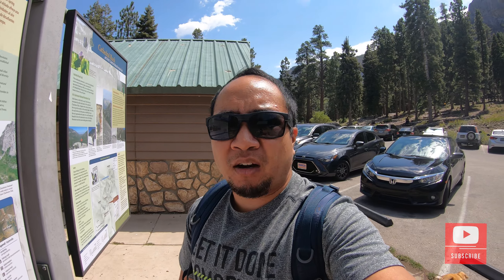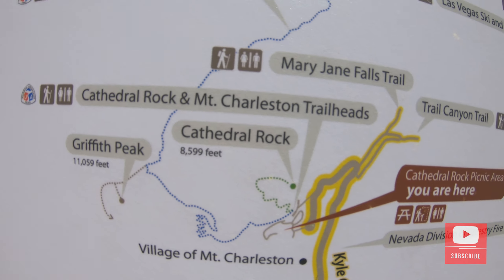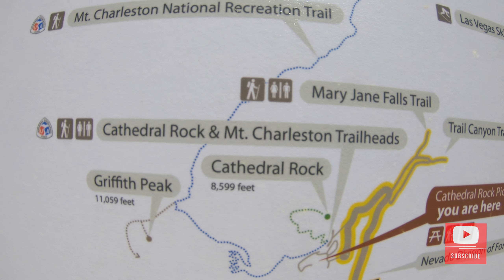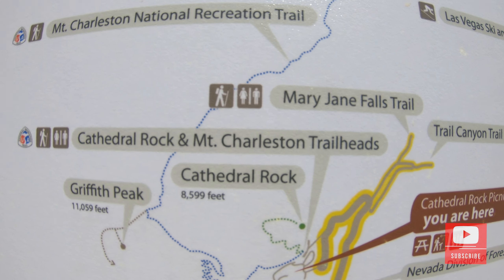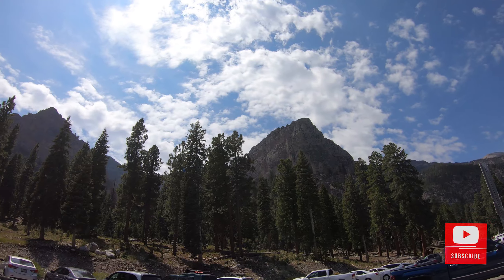This hike that we're about to do is about 1.4 miles one way, so about 3 miles full round trip. Right now we are at 7,500 feet and by the time we're done, it's going to take us up to 8,500 feet.